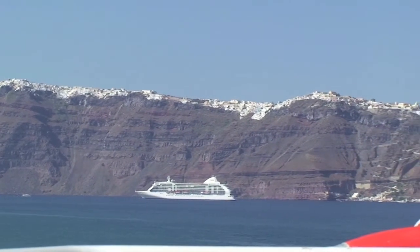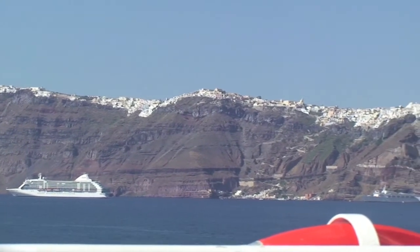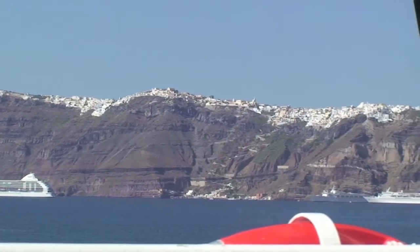The entire island is the rim of a caldera of a volcano still active, which we'll look at in a later episode.